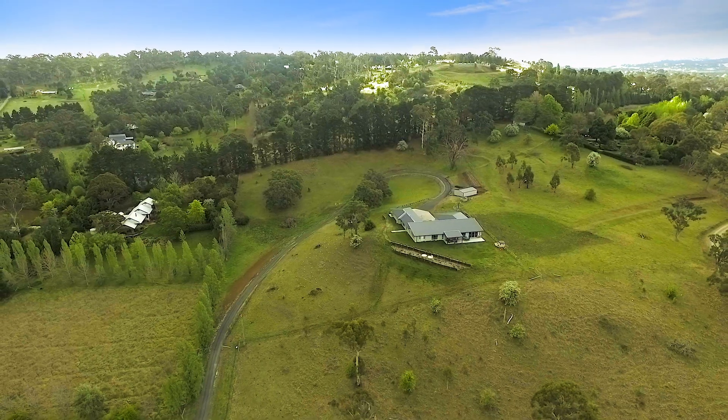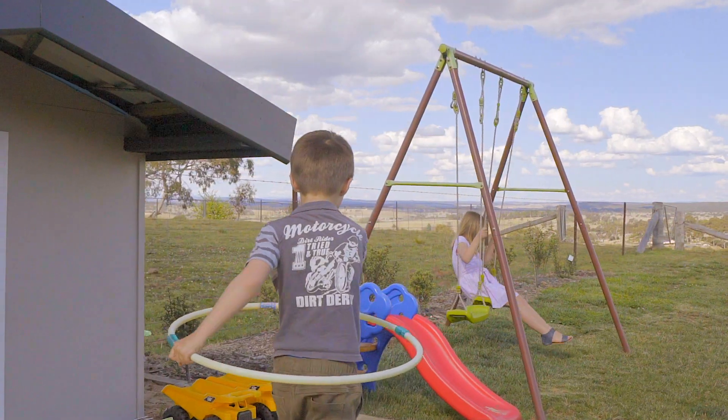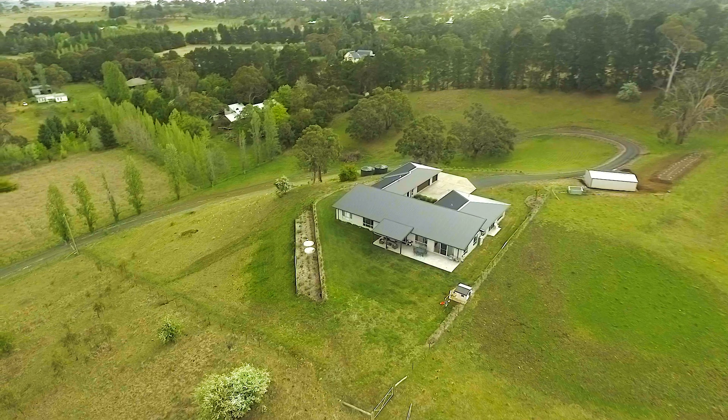100 Old Goswick Road commands the very hilltop it sits on, letting the panoramic views of the faraway hillsides act as a backdrop to a space where the kids' imaginations are free to run wild.